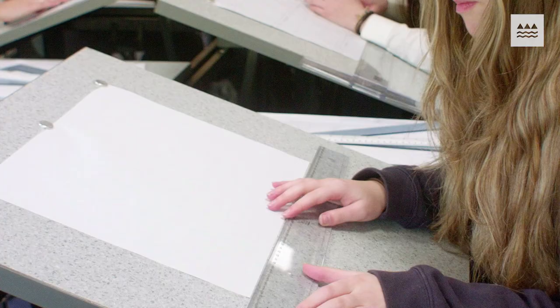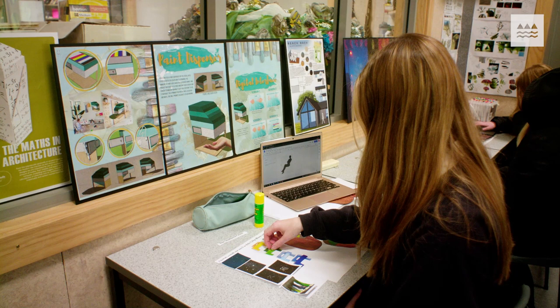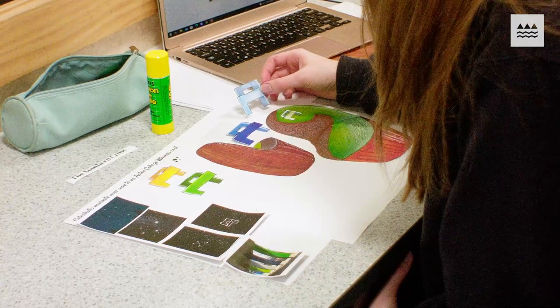Students have been exploring a range of cultural artefacts that have steered their design work, and we've coupled that with the two briefs they've been working through this year — to do with our school, our site, this space and this place — and how it all ties together, using that to enhance the work they are creating this year.